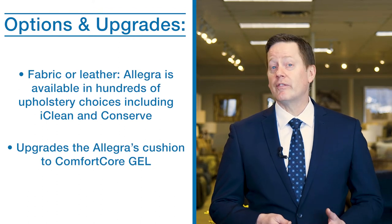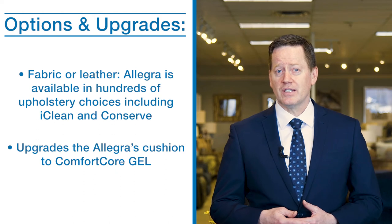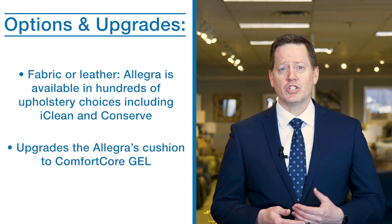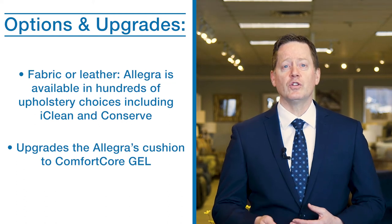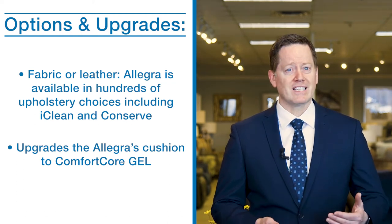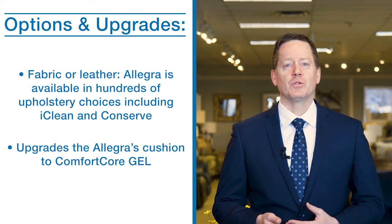The Allegra Chair is also available in an iClean fabric and conserved fabric. You will also be able to upgrade to Comfort Core Gel Seat Cushions, which feature seven layers of comfort technology including gel-infused memory foam, providing exceptional support and contouring to your body.